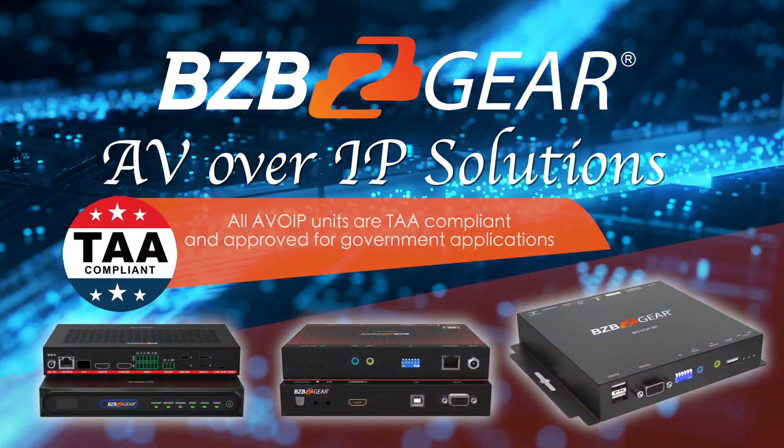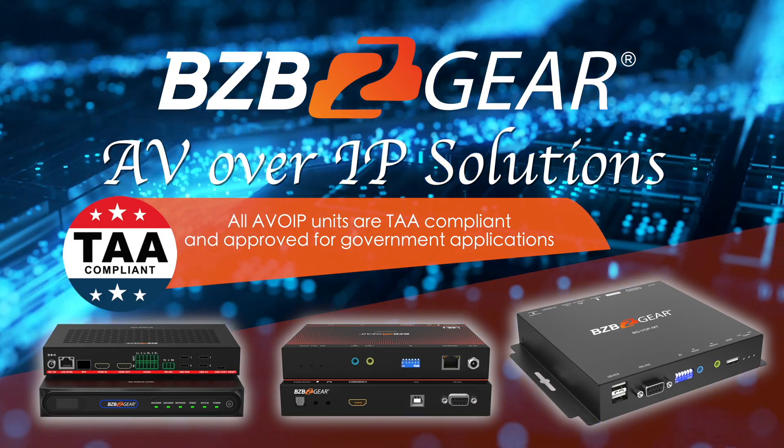Today, we'll compare three of our most popular solutions: the BGVOP MT, the BG IP Gear Pro, and the BG IP Gear Ultra. These AV over IP systems from BZB Gear offer the scalability, flexibility, and performance required for a variety of AV distribution needs. So let's dive into each system and find out what makes them unique.